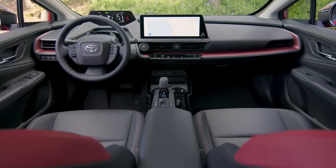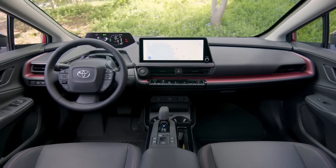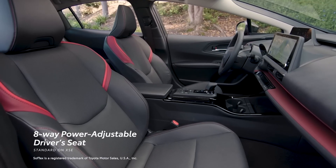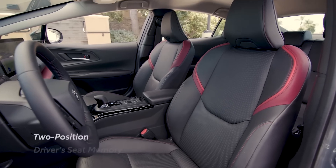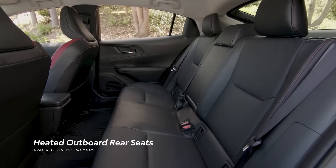Once inside, Prius Prime's well-appointed cabin blends comfort and convenience with modern styling. This starts with a heated steering wheel on all grades. XSE brings a soft-tex-trimmed heated 8-way power-adjustable driver seat, while XSE Premium adds ventilated front seats, two-position memory for the driver, and available heated outboard rear seats.